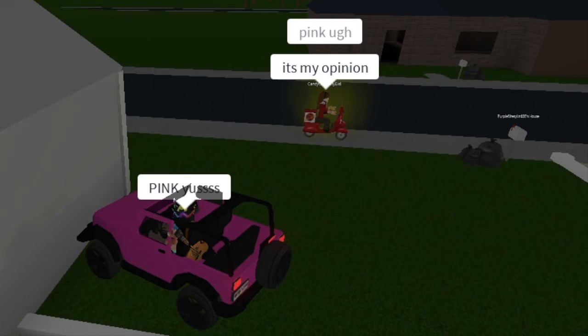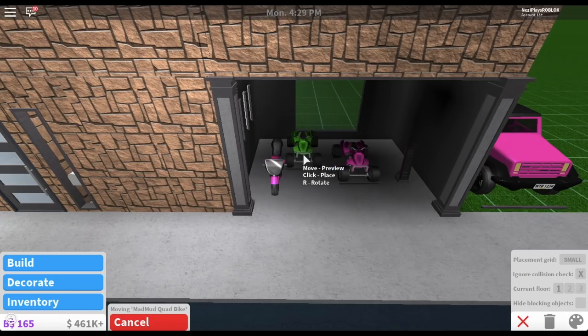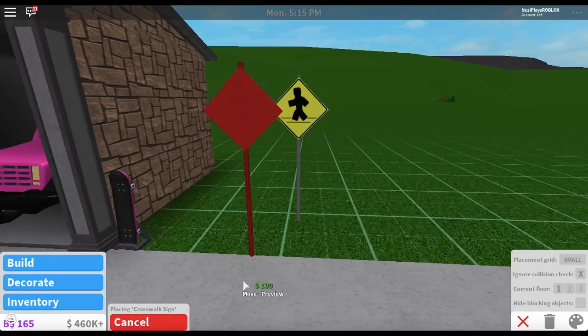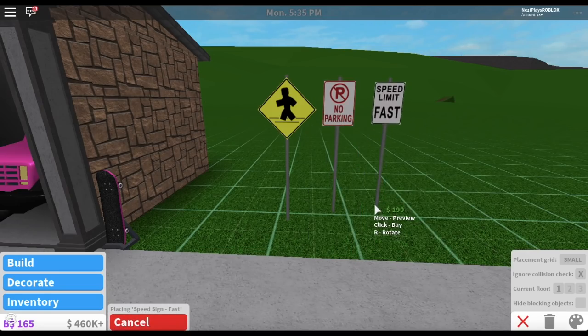Aren't you on the clock? Pink — yes, and that's my opinion. Now go back to work. Alright, now we need to make room for my Jeep. Perfect. There's also a bunch of street signs like this crosswalk and this no parking sign.